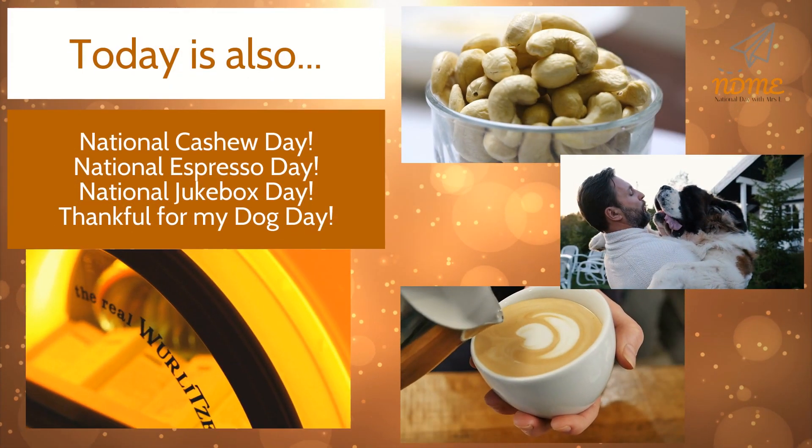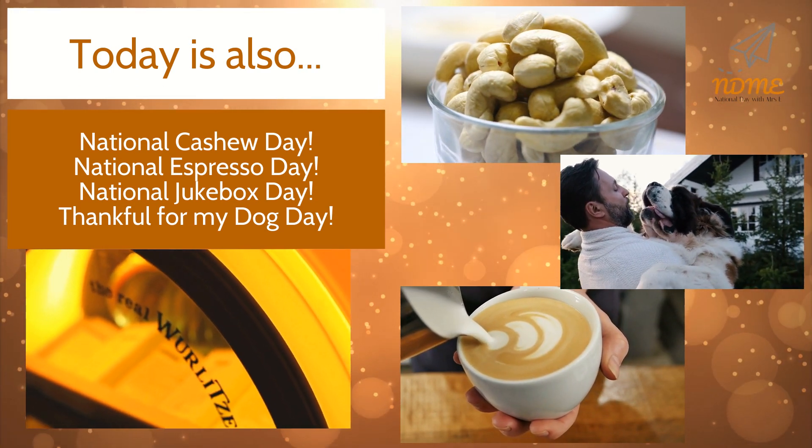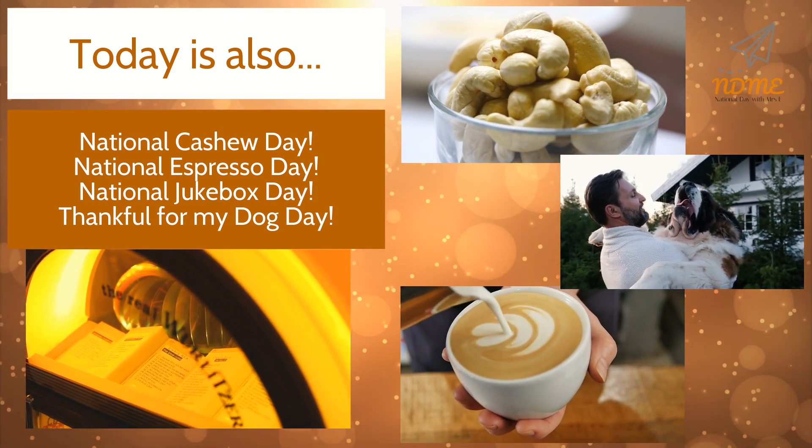Today is also National Cashew Day, National Espresso Day, National Jukebox Day, and Thankful for My Dog Day.